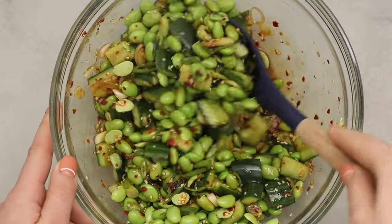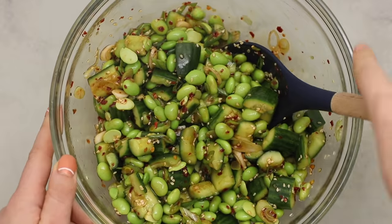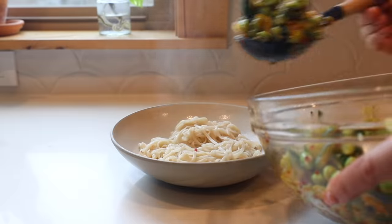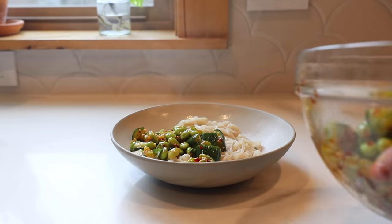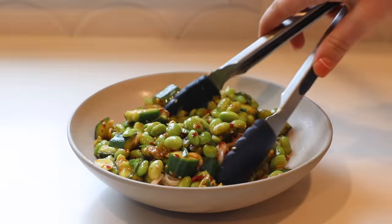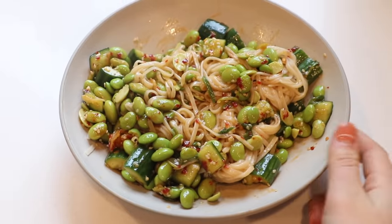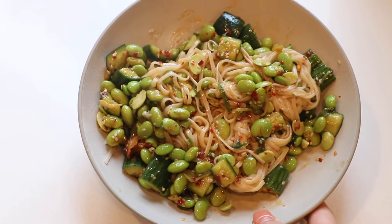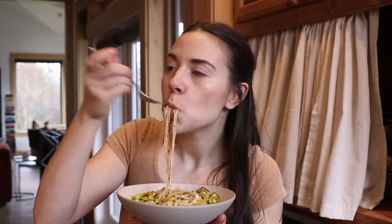You can totally eat it like this, but I cooked some noodles to have on the side. Now I'm going to add my noodles to my bowl, put the salad on top, add extra dressing, and just toss to combine. I will admit that when it's not styled it doesn't look like the fanciest thing, but it tastes delicious. And some days that's all that really matters.